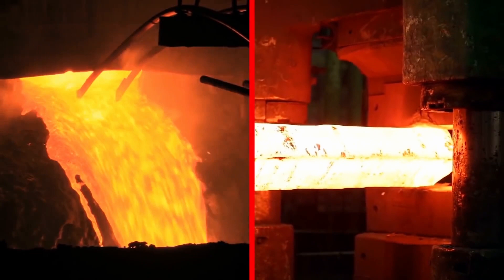Despite all the technology we have today, scientists still have been unable to replicate or surpass the sheer quality of ancient Damascus steel. This is something scientists simply can't do — they can get to the moon and build a nuclear bomb, but they can't create a sword better than a Damascus steel sword.